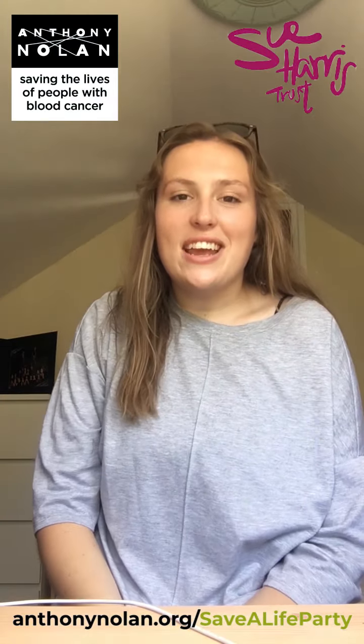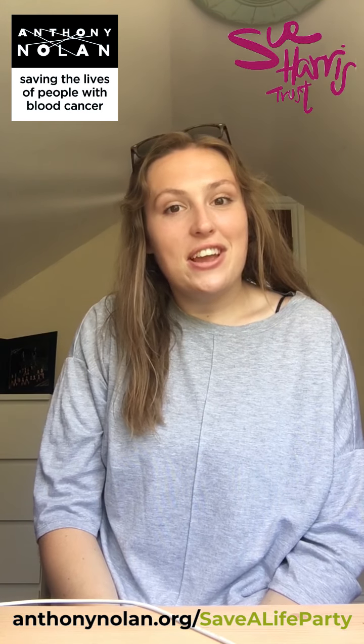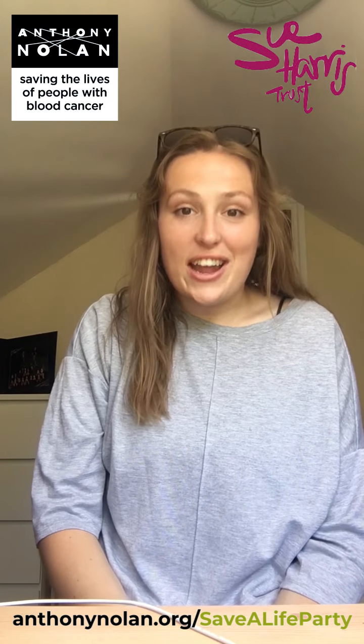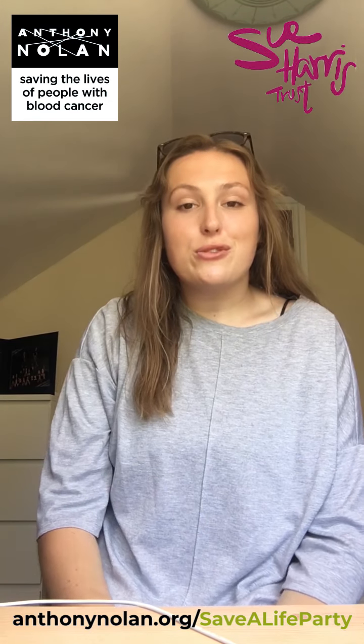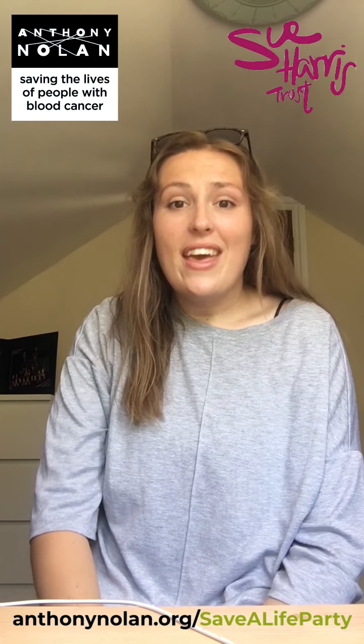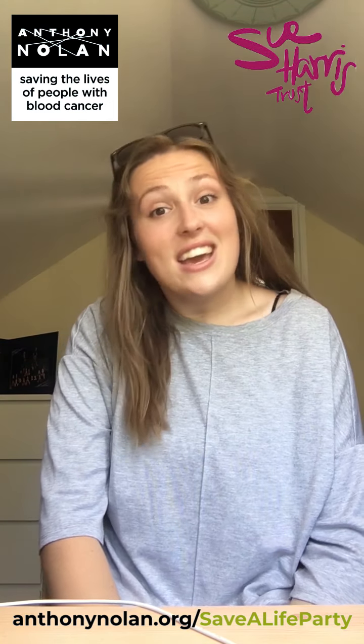Hi, my name is Zoe and I donated stem cells back in 2017. I'm just going to share a bit about the donation process and why you should sign up. I signed up when I was 16 at school because there was a guy that went to my school that needed a stem cell transplant and everyone else was signing up and I just thought it was a nice thing to do and it's quite easy.